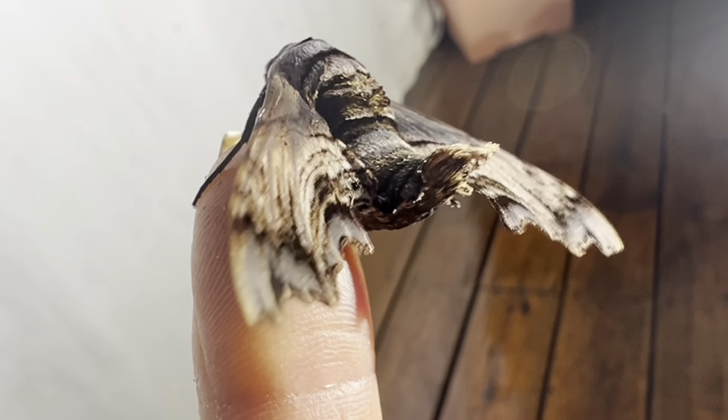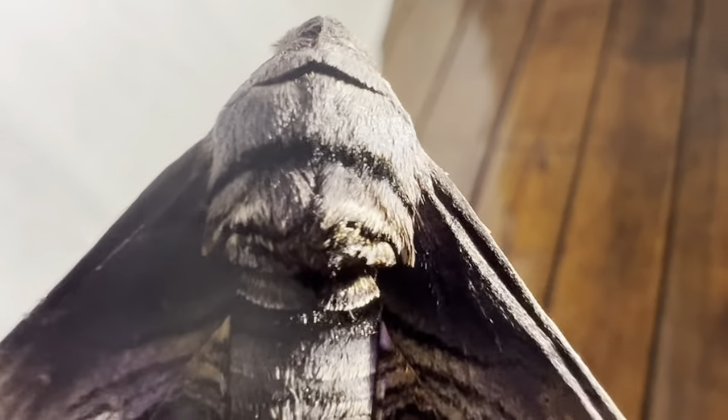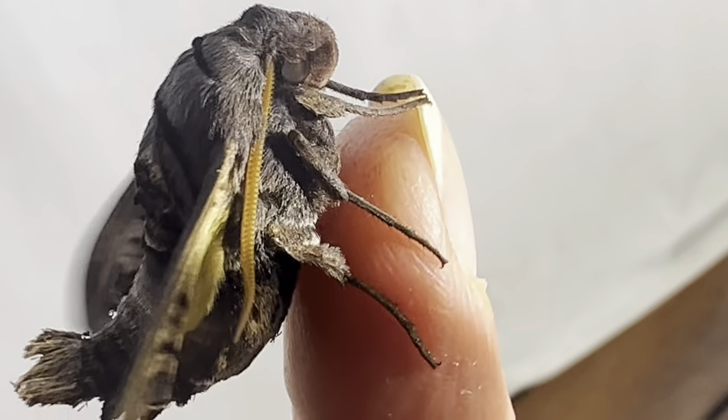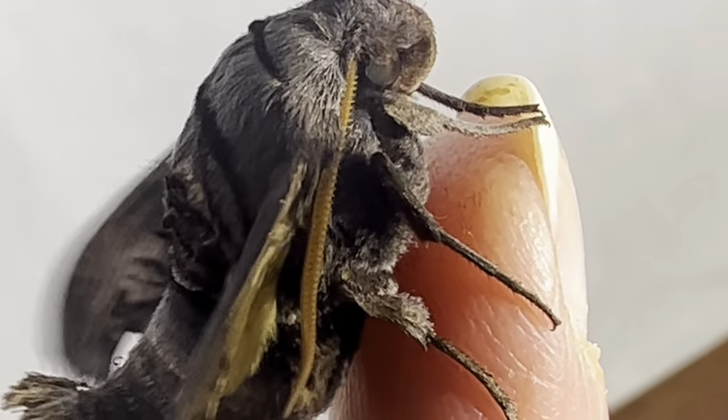The adult moth drinks nectar, and males typically fly at dusk with females flying closer to midnight. These medium-sized moths can have a nearly three-inch wingspan. The moth is also a bee mimic — the underwings have a strong yellow band, and in flight the moth buzzes, appearing to ward off predators.